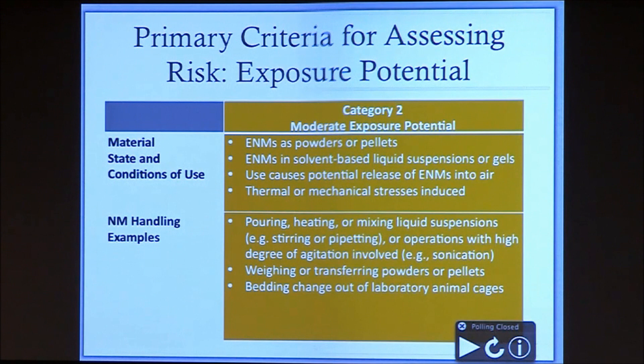Category two, the moderate exposure potential, is when you start using engineered nanomaterials under conditions where there's a potential for inhalation. This would include engineered nanomaterials as powders or pellets, using a solvent-based liquid suspension, if something you're doing agitates the materials and causes potential release into the air, or you're using thermal or mechanical stress. Examples would be pouring, heating, or mixing liquid suspensions — pipetting is a really good way to aspirate materials and get them airborne — or operations with a high degree of agitation like sonication. Also weighing or transferring powders or pellets, or doing bedding changes out of laboratory animal cages.